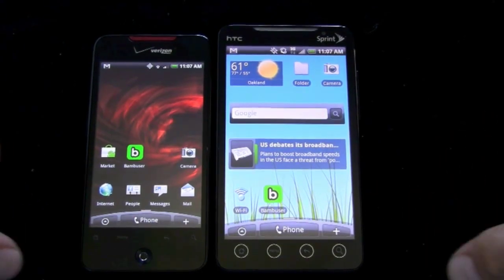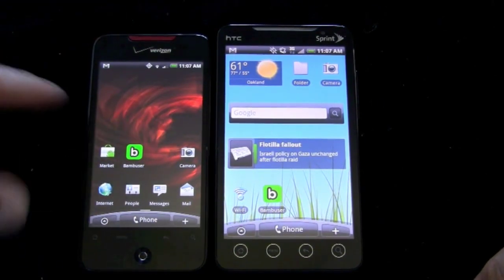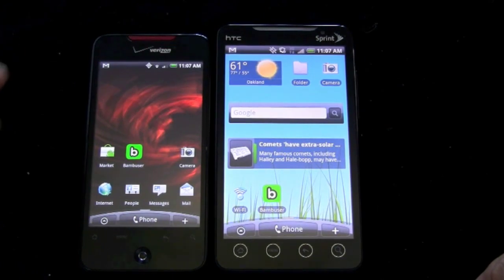Let's go real quick. Instead of going through all the features — we've done multiple videos and written reviews on both phones — we're going to break this down in a more structured way: hardware, software, features, pros and cons, and pricing. Because pricing kind of plays into this.